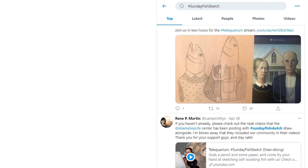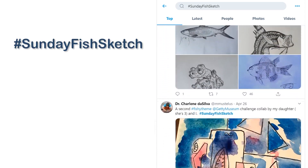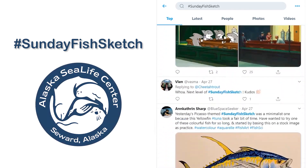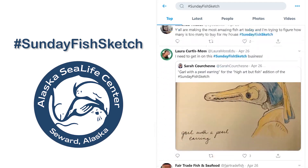Every weekend, the fish fans of Twitter come together to participate in Sunday Fish Sketch, drawing a fish in line with that week's theme. This week's Sunday Fish Sketch is looking to the Alaska Sea Life Center for its fishy theme. Feel like you need some inspiration? There's sure to be a fish here for you.